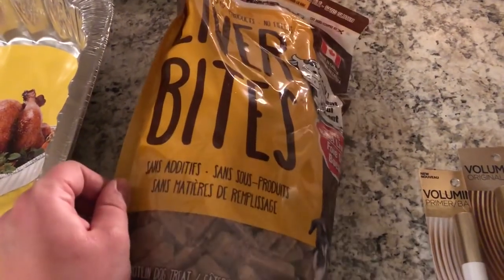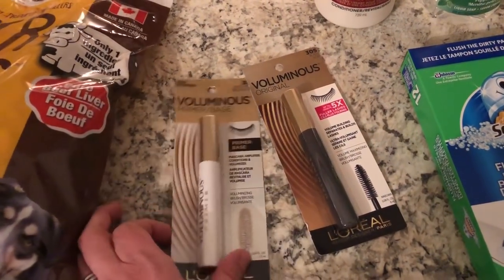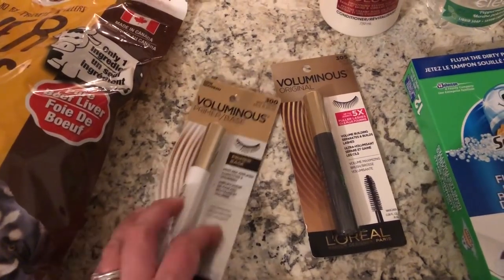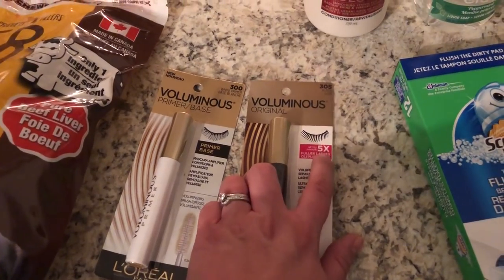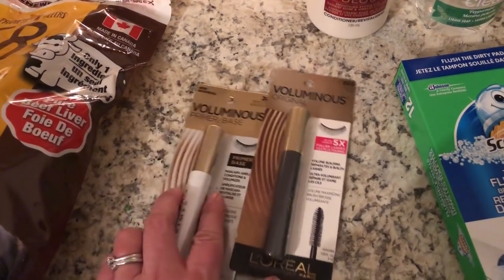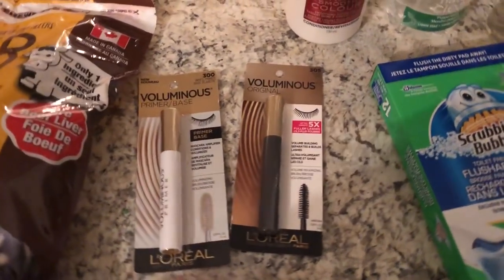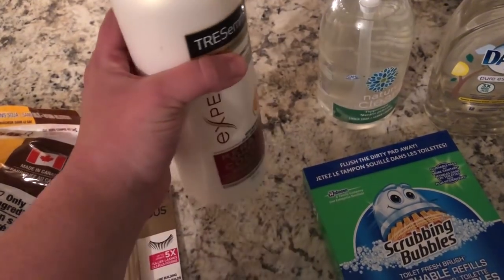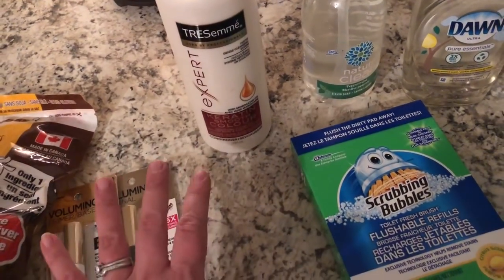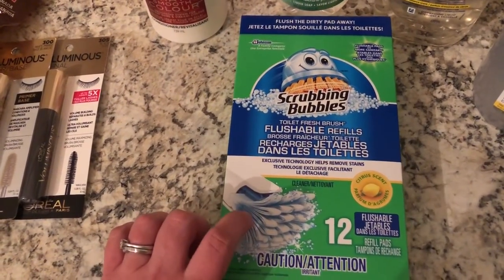Hubby got these liver bite treats for the dogs. I got some mascara - this is a primer and then this is just the regular mascara. I always try and go for the highest volume I can get. I like thick, thick lashes and I have been using the same stuff for a very long time and I needed some new. I also needed some conditioner and I love this Tresemme keratin one - it just makes my hair feel so very silky.